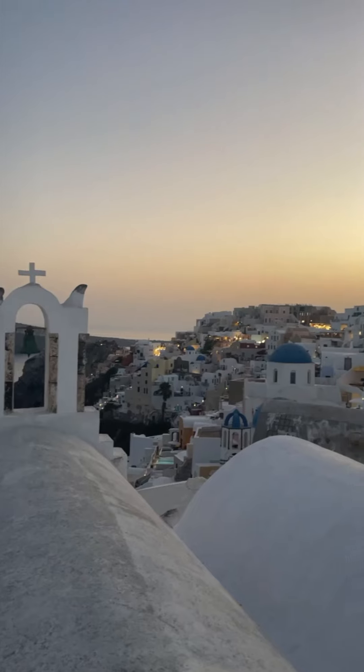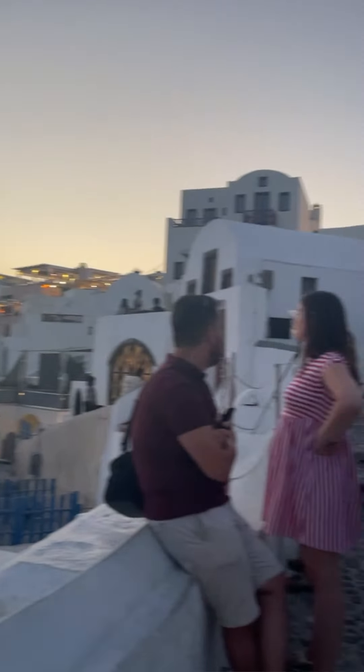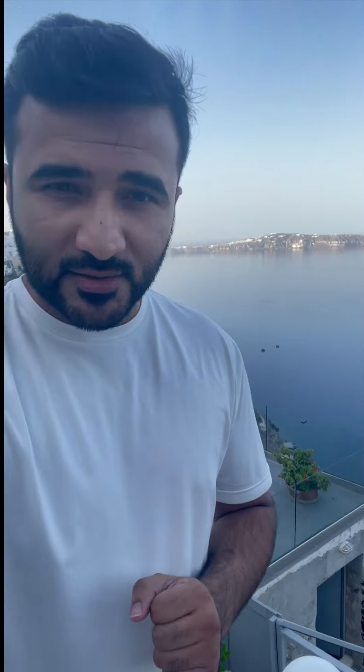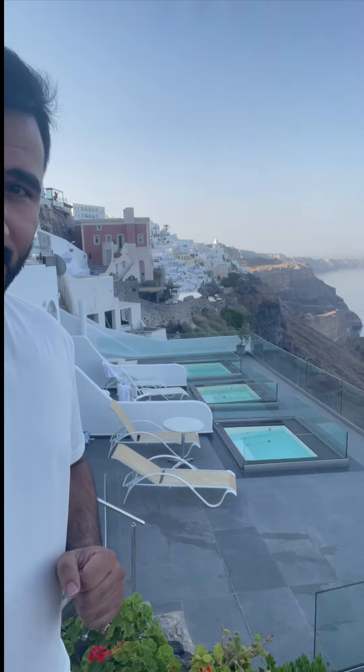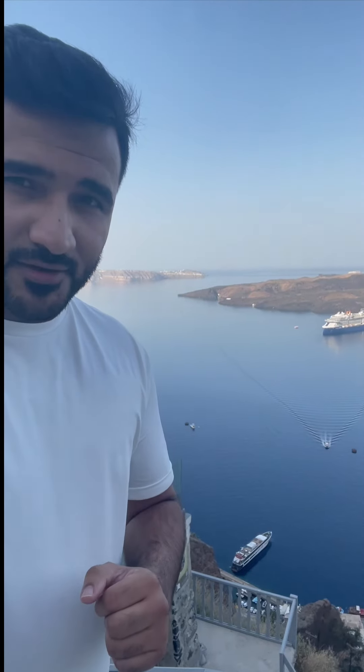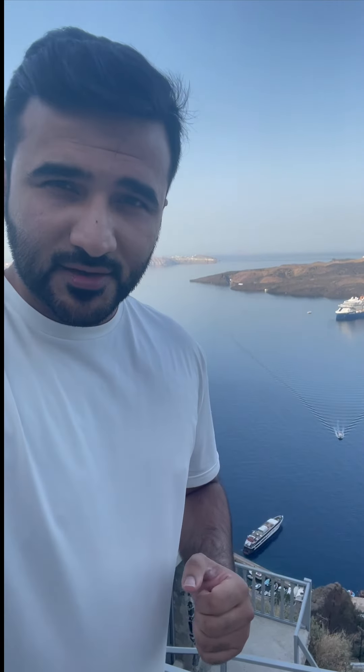If you stay a little bit away from the touristy hotspots, you could save money. And trust me, the view at some of these hotels is exceptional. That's the caldera you see behind me — the volcano that created and carved this island.